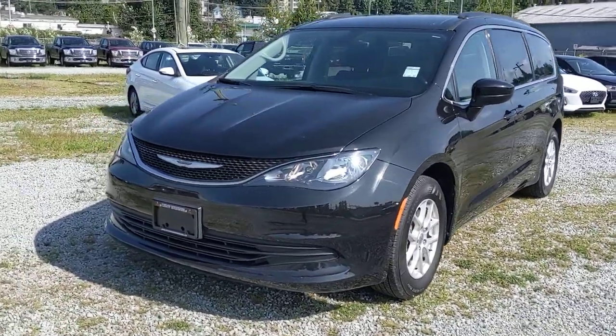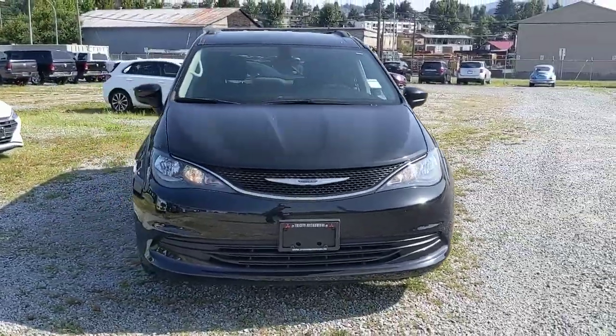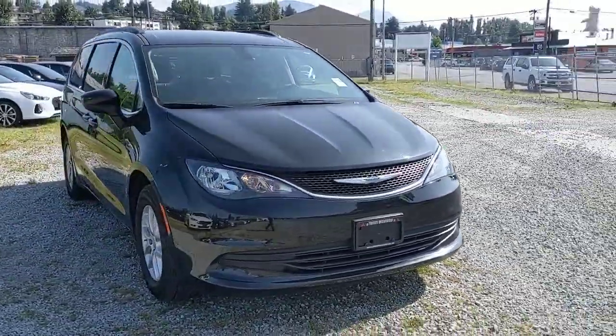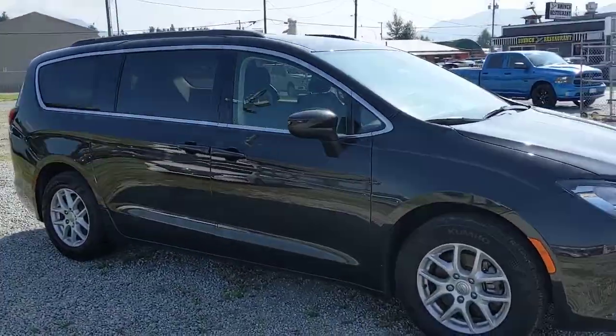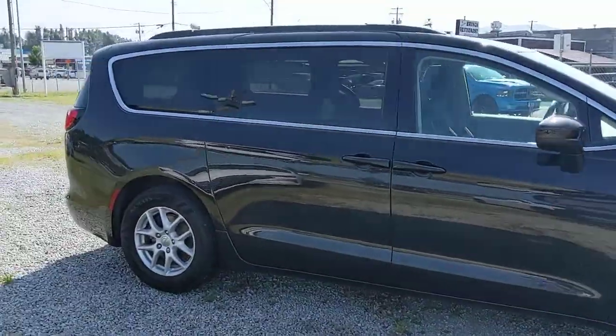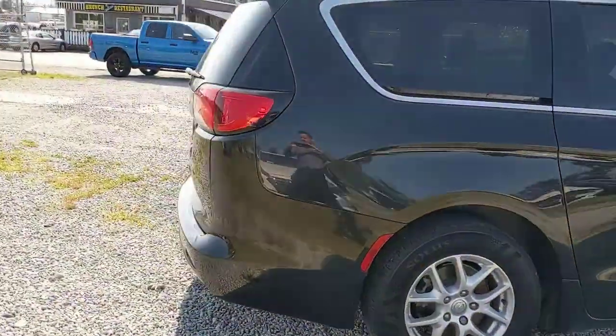Hello, this is Chris here at Pioneer Chrysler, and today we have the 2017 Pacifica LX Manager's Demo — a beautiful vehicle here in our black color. These vehicles are typically much more expensive than what you see it for today as the manager's demo.